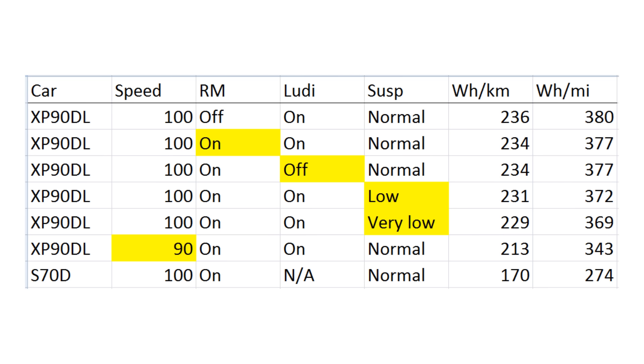I also did one last test reducing the speed to 90 kilometers per hour, which gave a pretty nice decrease in consumption. This raises the question of why the consumption is so high, because I tested the facelift 70D not long ago and got 170 watt-hours per kilometer — that's 37% lower, which is a significant difference.